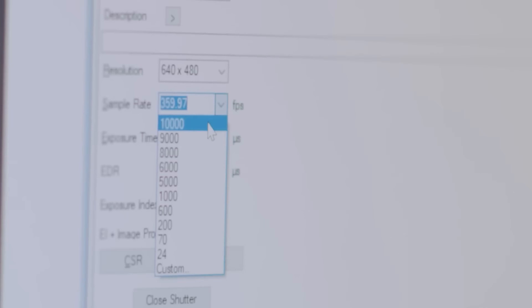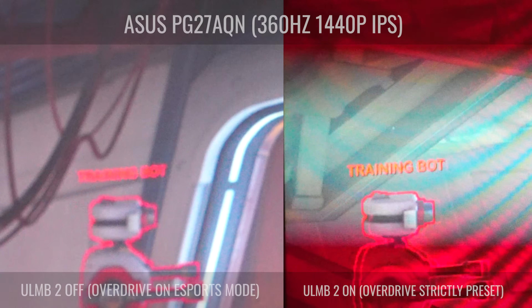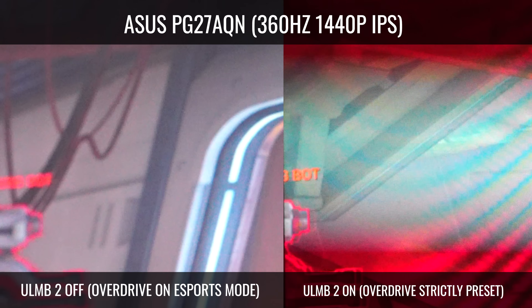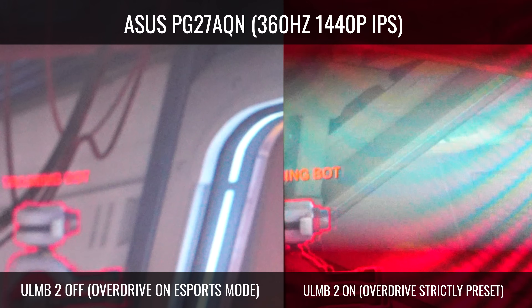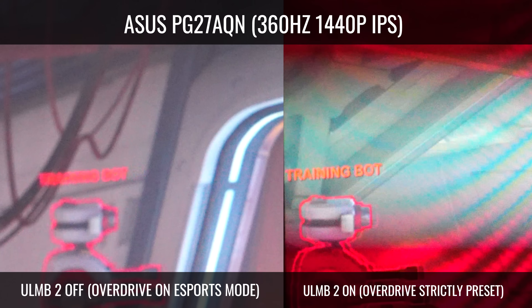Unfortunately, when you turn this setting on you lose G-Sync ability since it is programmed strictly for 360Hz. You also lose the ability to change the overdrive setting, since there is now only one pre-programmed overdrive setting being used in conjunction with the 360Hz and brightness setting.